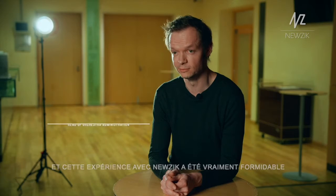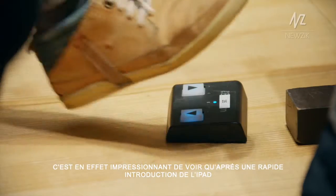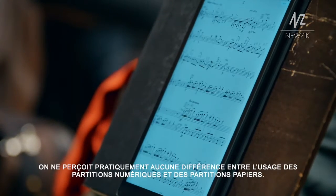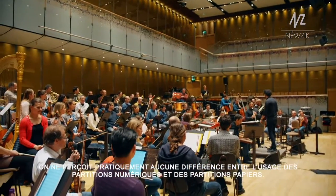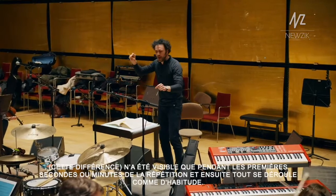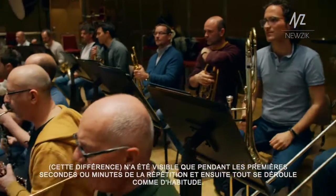My name is Samo. I'm the head of orchestra administration here at the Tonekünstler, and my experience with Newtick was really great. It was interesting that after only such a short introduction with the device, we saw in the rehearsal that it makes almost no difference between the digital score and the paper form. After only the first seconds or minutes of the rehearsal, it was as normal — that was my opinion.